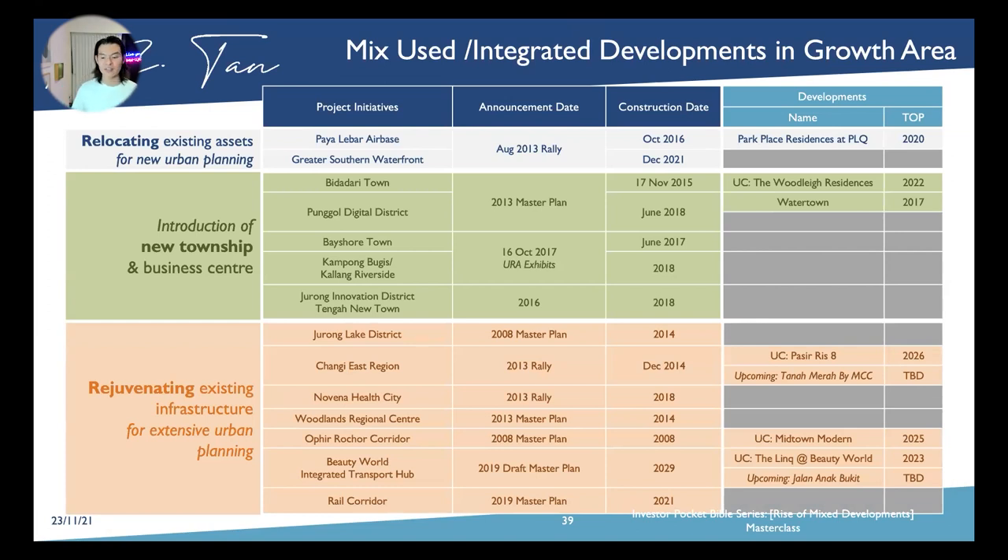Third: rejuvenating existing infrastructure for extensive urban planning, located in areas that are pretty mature. More integrated developments fall under this category. In the Changi East Region Planned Area, we have Pasir Ris 8 already launched and the upcoming Tampines development by MCC Land. In the Orchard Road Corridor, Midtown Modern is under construction completing in 2025. In the Beauty World Integrated Transport Hub area, there are two products: one fully sold called The Link at Beauty World at $2,300 PSF freehold, and the upcoming Jalan Anak Bukit site already bid at about $2,300–$2,400 per square foot — $200 PSF higher than The Link.